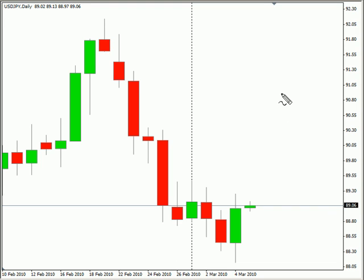Hi, this is Jason Fielder with the Daily Forex Report for March 4th. We're currently looking at the U.S.-Japanese pair. This pair closed higher and did create an outside day from the previous bar.